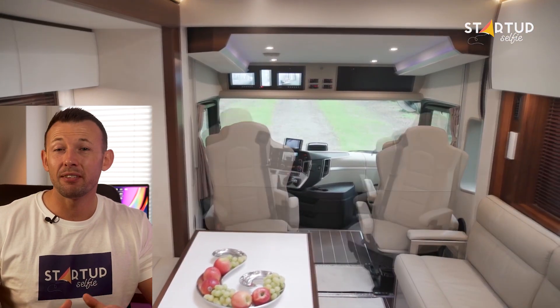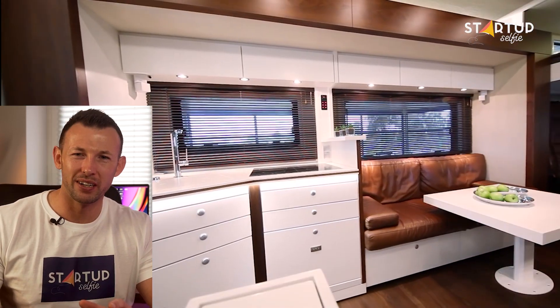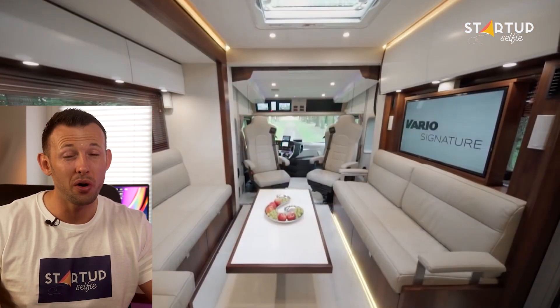The interior of the Signature 1200 is a bed of luxury. This luxurious monster promises to add more fun and comfort to your camping vacations or road trips.